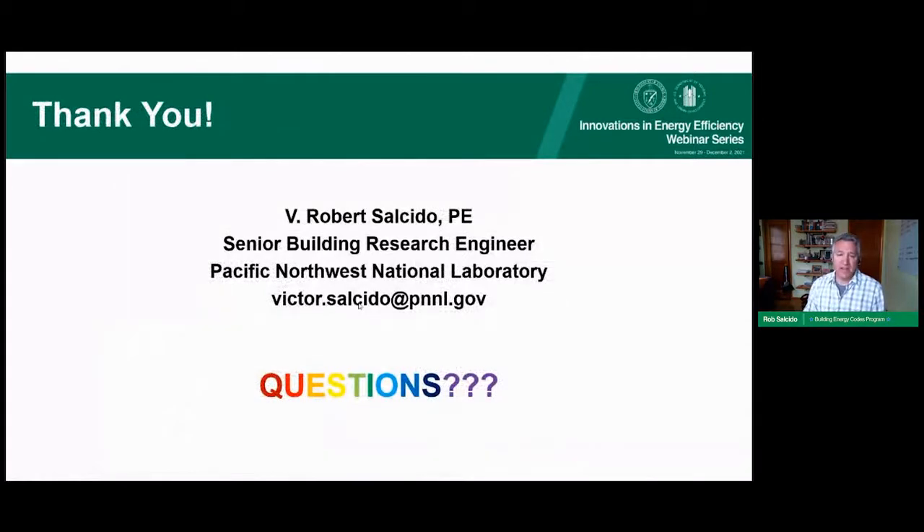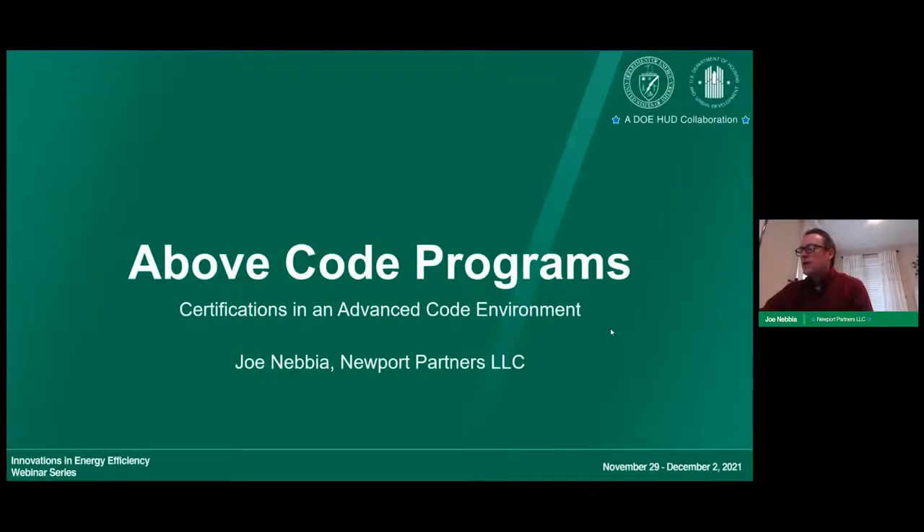That was a brief, quick review of the compliance pathways and what's in the 2021 IECC. Thank you. Next up is Joe Neviatt, a building science and regulatory analyst with Newport Partners LLC. Joe is a codes expert, teaches code classes, participates in codes and standards development, and serves as the operations director for the DOE Zero Energy Ready Home program. Thank you, Mark, for that kind introduction. I'm happy to be here to talk about above-code programs and voluntary certifications, how they work with the code to bring high-performance homes to buyers.